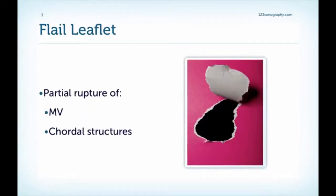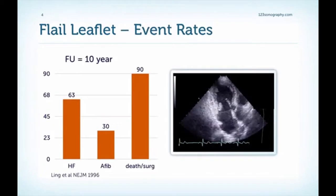A flail leaflet is defined as a partial rupture of the mitral valve or of cordal structures — so it's not the same thing as a papillary muscle rupture. Nevertheless, a flail leaflet has a bad prognosis. This is from a landmark study published in 1996 in the New England Journal of Medicine showing the natural history of patients with a flail leaflet. After 10 years, 63% have heart failure, 30% have atrial fibrillation, and 90% have either died or had to undergo cardiac surgery.